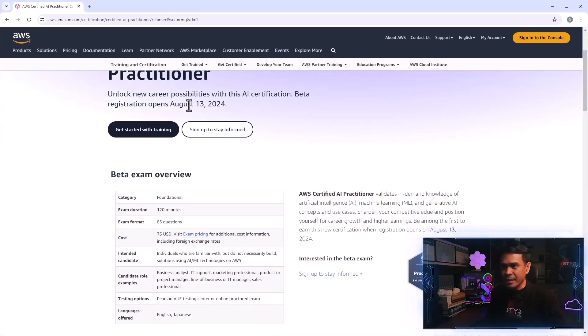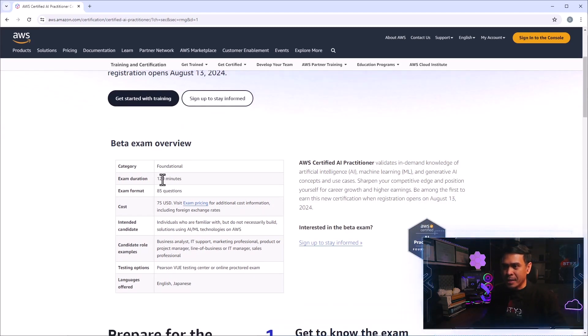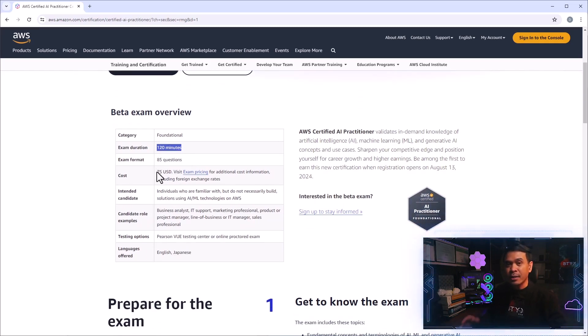Now let's look at the details. This exam is 85 questions in 120 minutes and the cost is 75 US dollars. This is actually less than the standard foundational level exam, because the AWS Certified Cloud Practitioner costs 100 US dollars. But since this is in beta version, it only costs 75 US dollars.